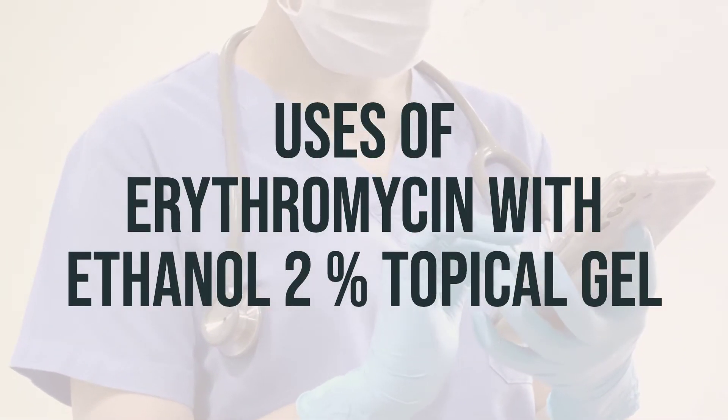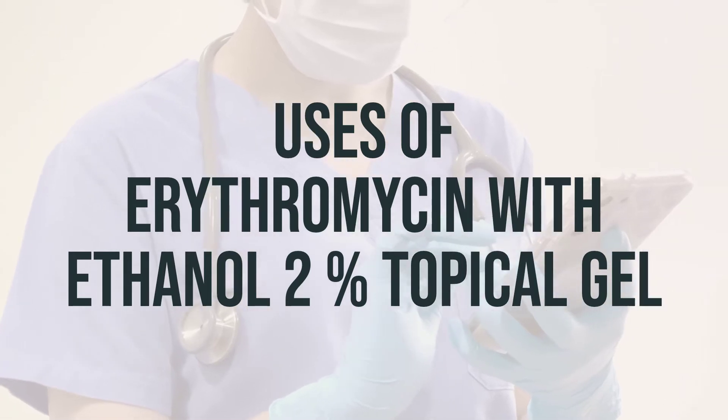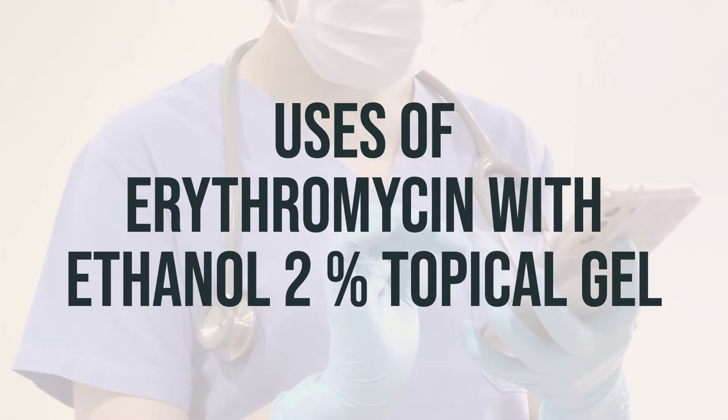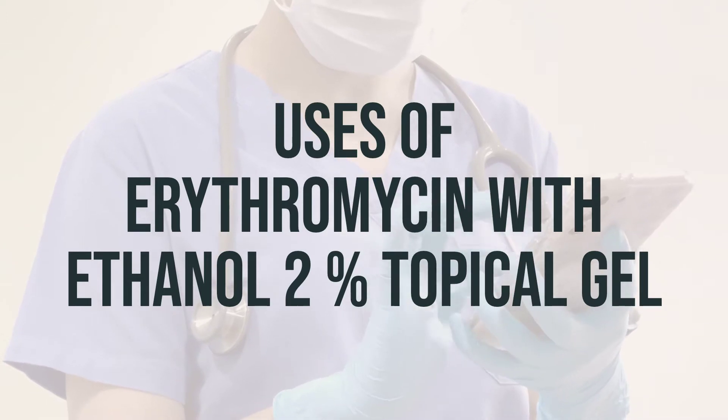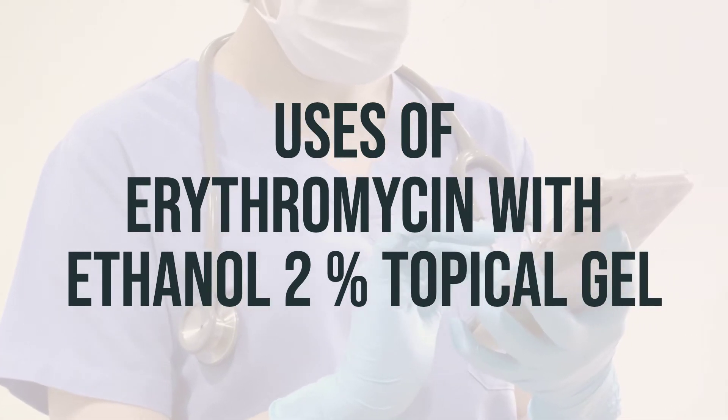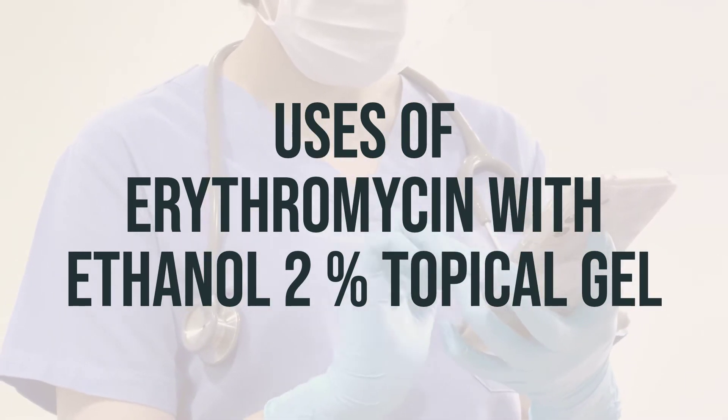This topical gel is specifically designed to treat acne by reducing the number of pimples. Erythromycin, an antibiotic, works by stopping the growth of bacteria. The high alcohol content in this product helps to dry up excess oils from the skin, ultimately improving the appearance of acne.